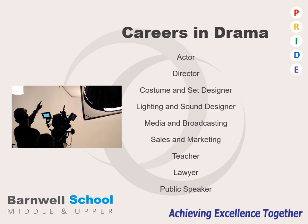In terms of careers linked to drama, you could focus on subject specific careers such as acting, directing, costume and set designing, or lighting and sound designing. Alternatively, you could go into another industry such as media and broadcasting, sales and marketing, teaching, law, or pretty much any job which requires you to speak publicly. These are just a small number of careers that could link back to drama.